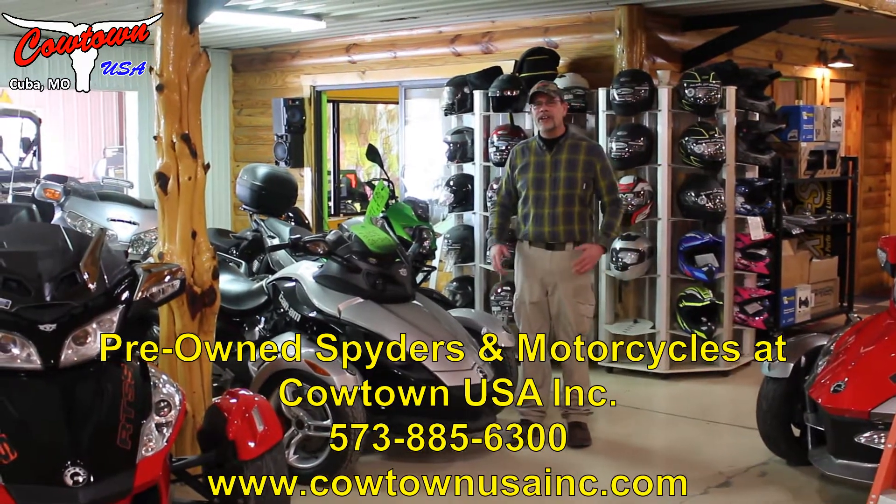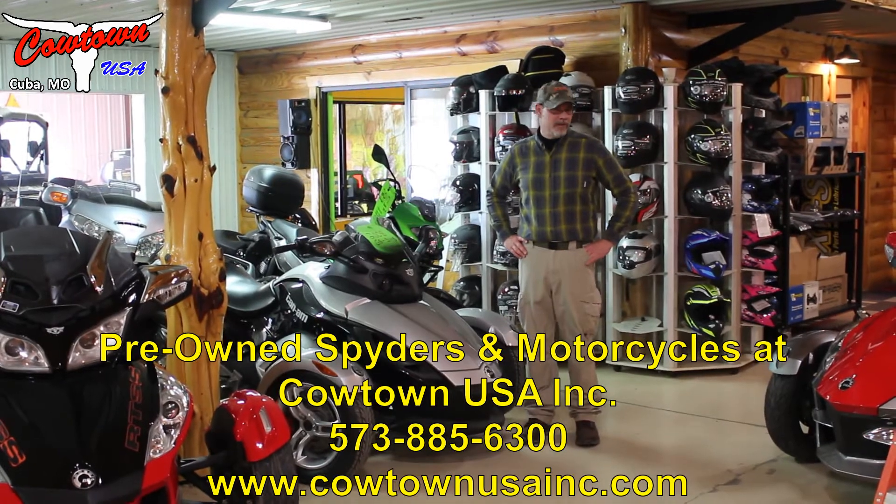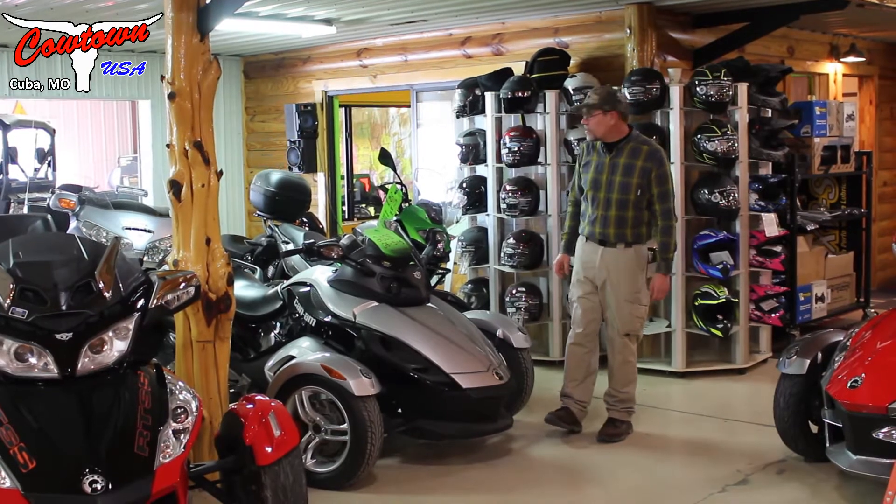Hi everybody, Doug Davis of Cowtown standing here today. We've actually got some sunshine — it is a February day, but we're all in riding mood, let me tell you. And speaking of riding mood, we're going to show you some used stuff that we have today.